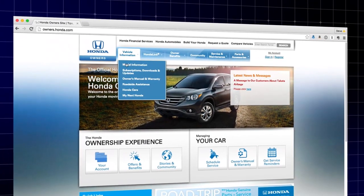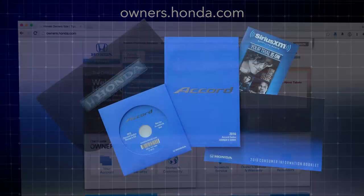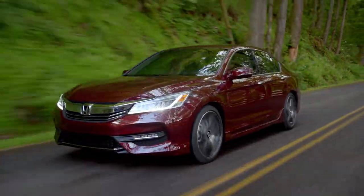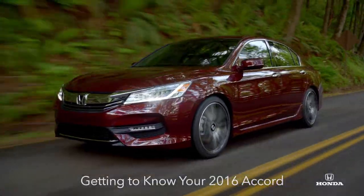More details about Apple CarPlay may be found in the Owner's Manual, which is available online at owners.honda.com. You can also use the searchable CD that comes with the vehicle. For information and practice on additional features, look for other videos in this series: Getting to know your 2016 Accord.